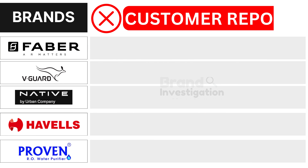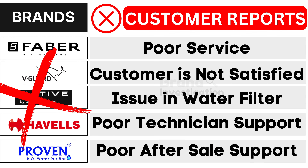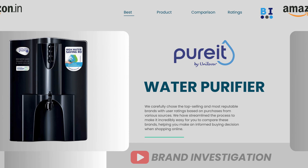Let's explore the brands customers avoid due to negative reports. Faber water purifier brand faces poor service. Weegard water purifier brand grapples with customer dissatisfaction. Native water purifier brand encounters issues with the water filter. Havels water purifier brand confronts poor technician support. And Proven water purifier brand suffers from poor after-sale support, as reported by customers. As a result, customers have strongly opted to avoid these brands.